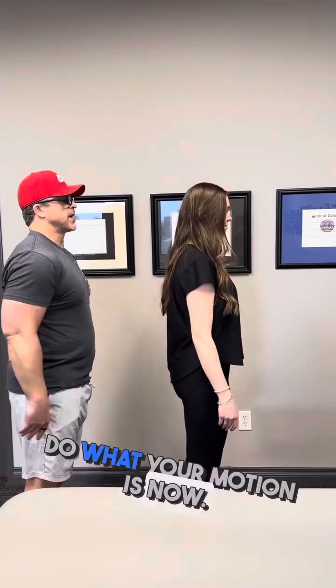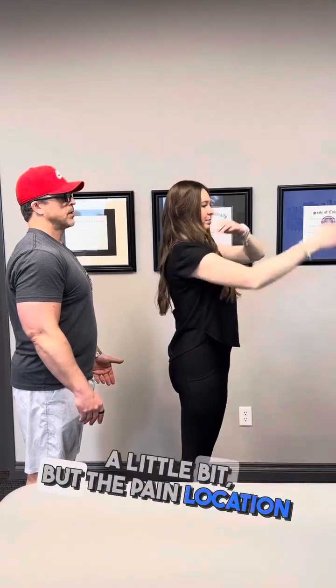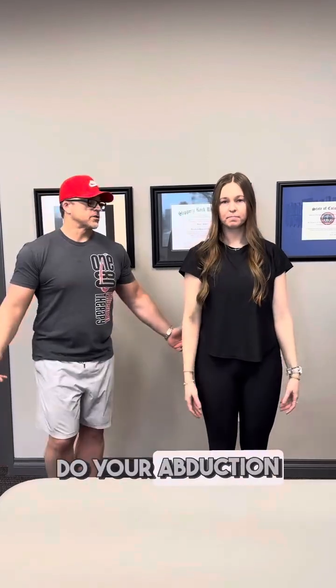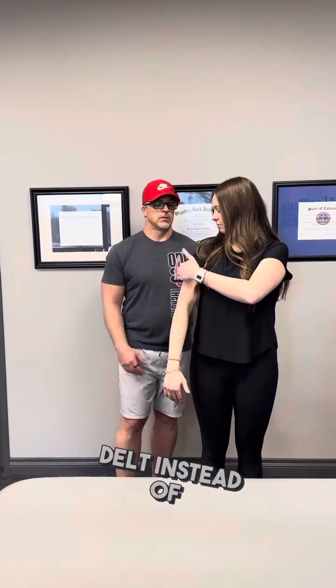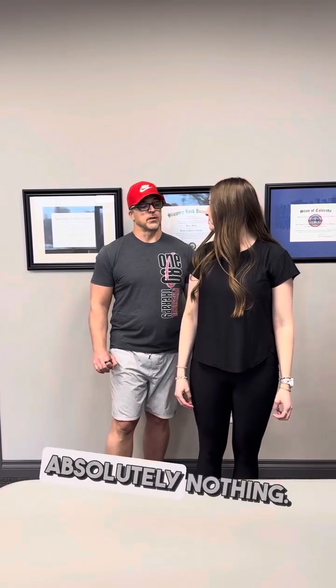Now face that way and do your motion — further on the right. Any pain? A little bit, but the pain location has changed. Face that way, do your abduction again — full range of motion. Where's your pain now if any? Now it's in the front, like anterior delt, instead of the insertion.